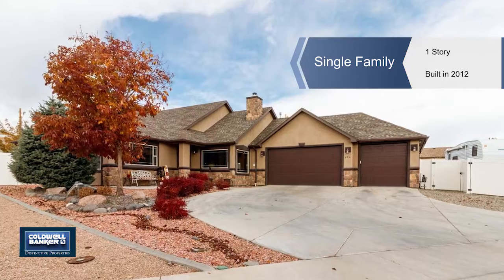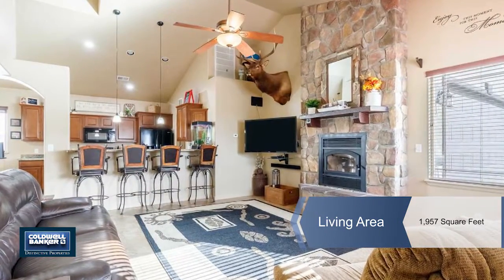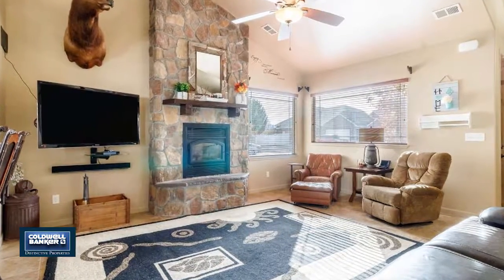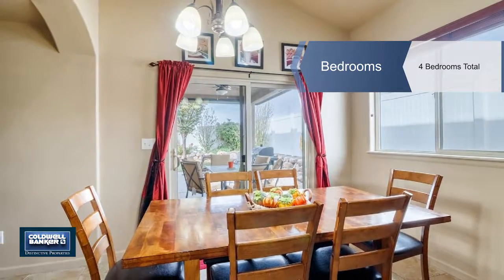Keith Everett presents this amazing custom home that's spacious and open. High ceilings with large windows let in the maximum amount of light. Spend a cozy winter next to the River Rock fireplace that soars up the vaulted ceiling.